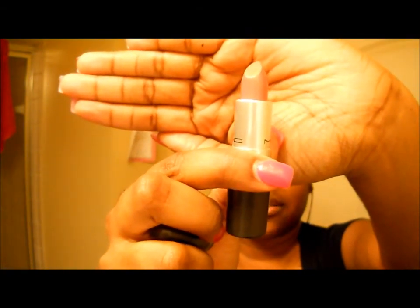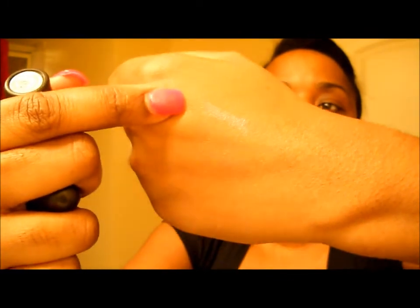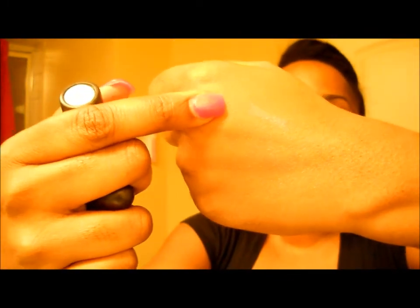What I picked up at the MAC store — not the CCO — was Ramblin Rose, which is a frost lipstick. I saw this on display; it's kind of like a peachy lipstick with gold reflects in it. I'll swatch it for you guys right here.